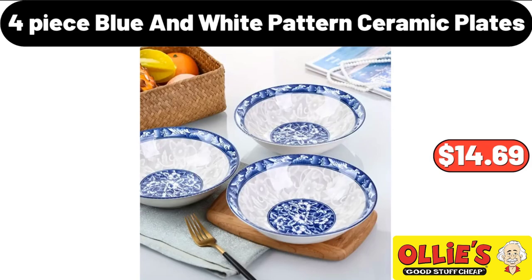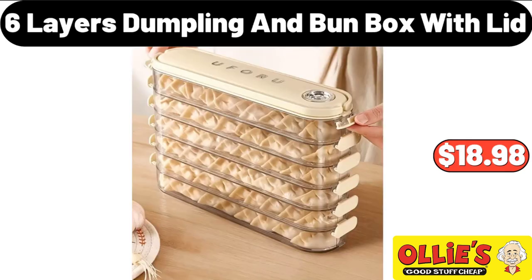4-Piece Blue and White Pattern Ceramic Plates, $14.69. 6-Layers Dumpling and Bun Box with Lid, $18.98.